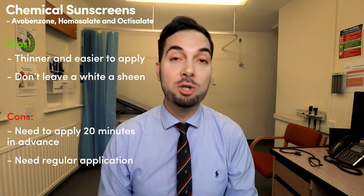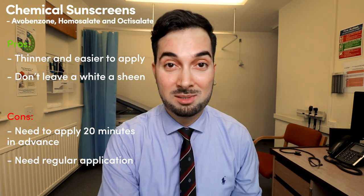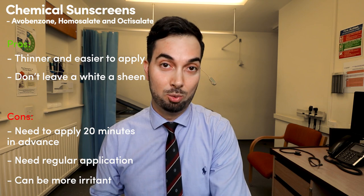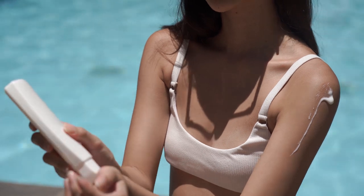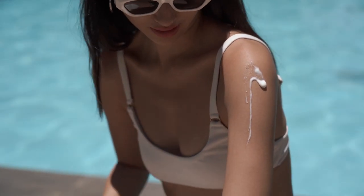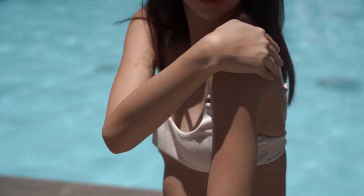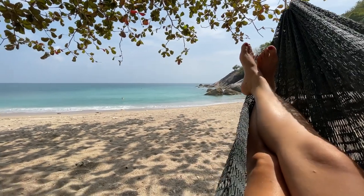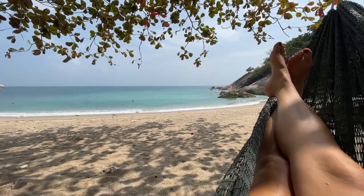The downside of chemical sunscreens is that they take 20 minutes to actually work, so you need to apply them 20 minutes before you go out. Also, some people are a little more allergic to chemical sunscreens than physical ones. If you have sensitive or acne-prone skin or need immediate protection, a physical sunscreen may be better. There are also many sunscreens that use a mix of both physical and chemical ingredients.